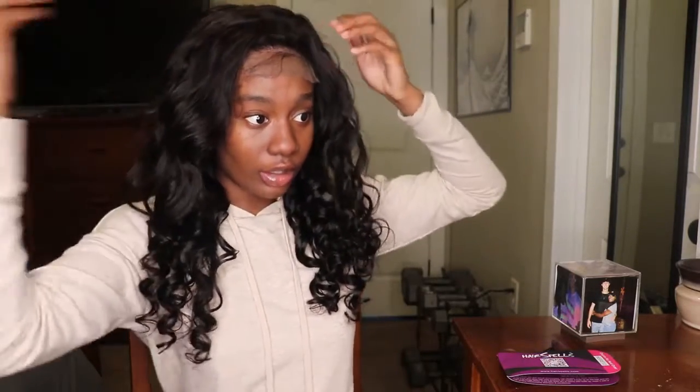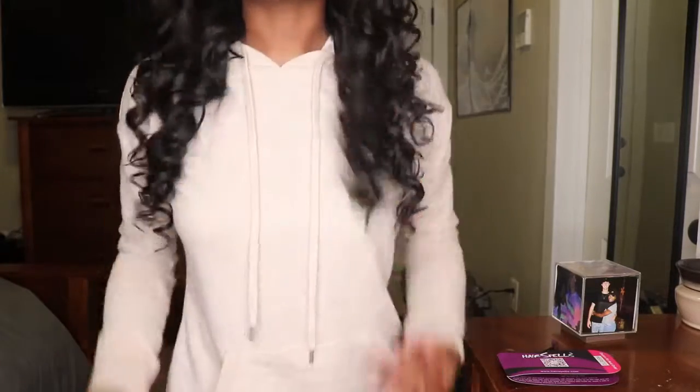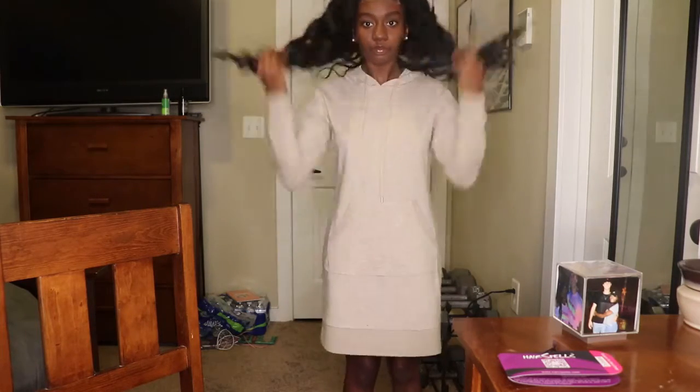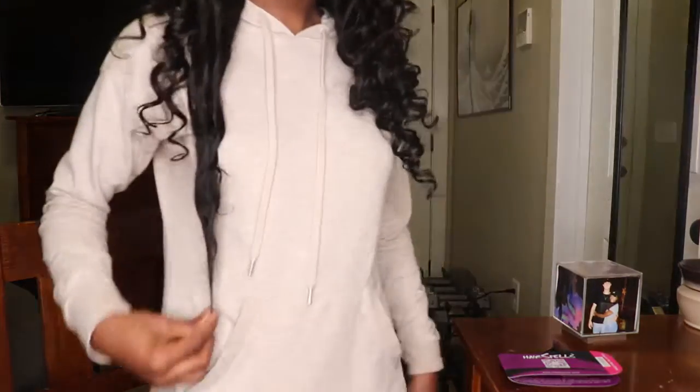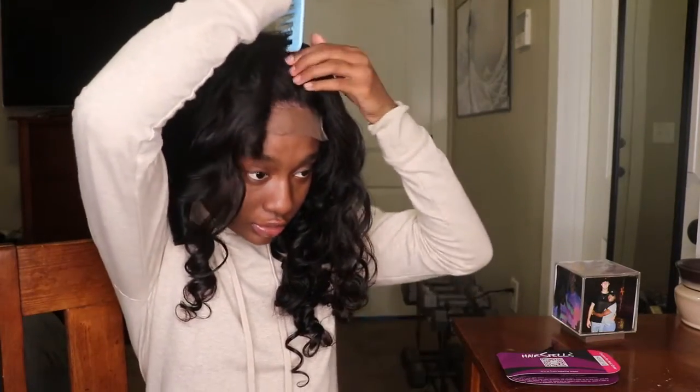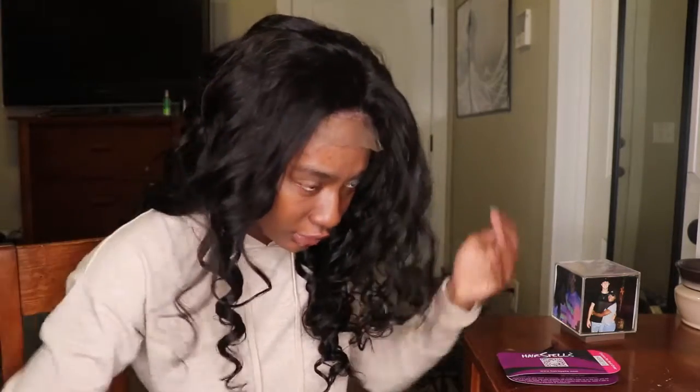Oh yeah, look at this! This is the one that's already curled — it's so soft, I wish y'all could feel this. This is so pretty, just thrown on my head, not parted or anything. I could just cut the lace and go. I'm five-two so y'all can see how long it is — it's touching my hip bone. I like her — she's gonna be gorgeous. I'm just going to retouch the curls a bit but I really don't have to do much.